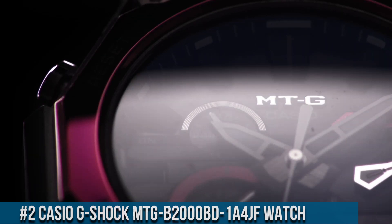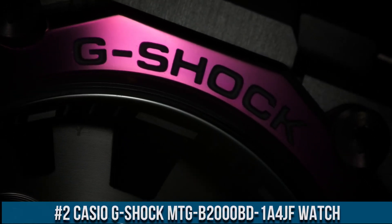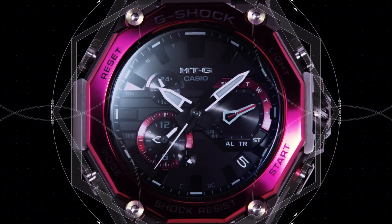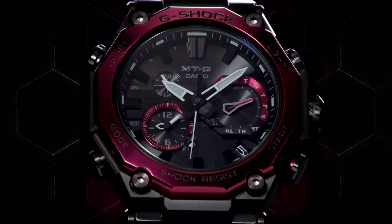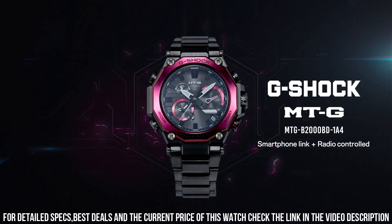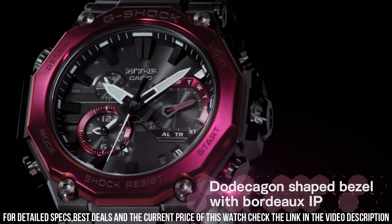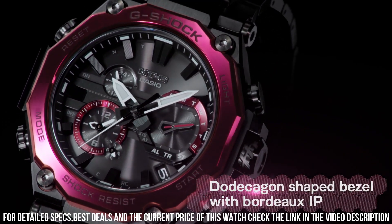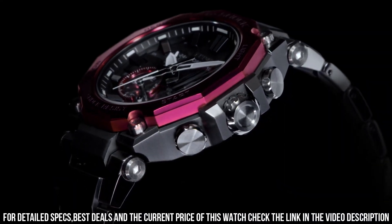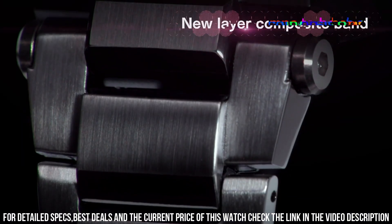Number 2: Casio G-Shock MTG-B2000BD-1-04JF Watch. It is equipped with Japanese solar quartz movement and 5636 caliber. Stainless steel, carbon, hard coating case of round shape. Case dimensions are 51 mm in diameter and 15.9 mm in thickness. The dial of this Casio watch is black. Display type: analog. This timepiece has sapphire antireflection coating glass. Composite band, band color black. 200M water resistance.